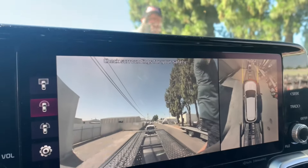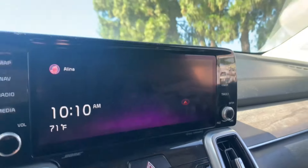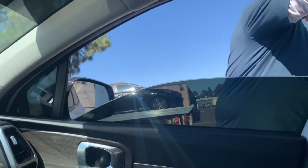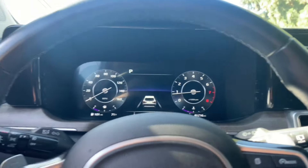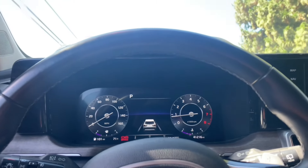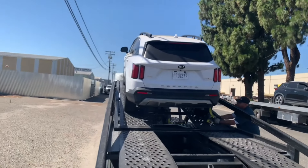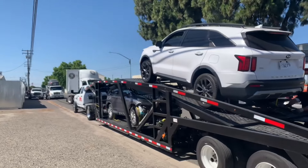I'm in the Kia Sorento and we have a Nissan Rogue that they're pulling out. I thought the Kia Sorento was a car, but evidently it's an SUV. So we have four SUVs. We currently have two on the trailer and we're waiting for one more at this location.